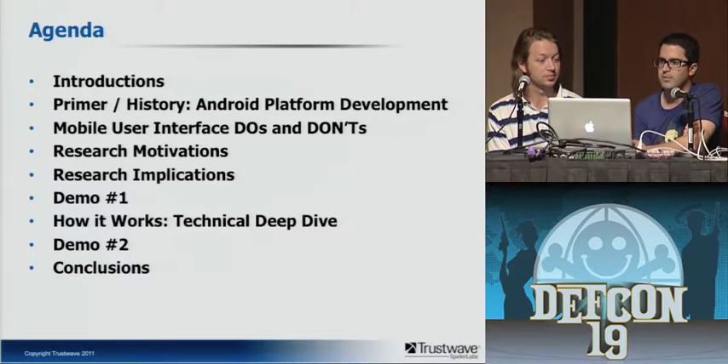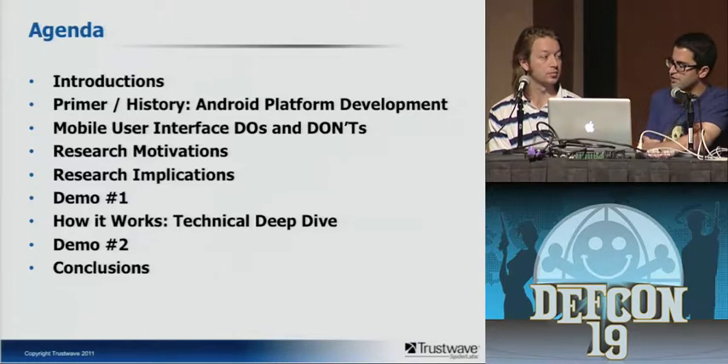We're going to go through some introductions and talk about a little bit of primer history. It's really important — presentations often jump into deep technical concepts from the get-go, but we're going to build everybody up to the same level before we dive into technical pieces. Then we'll talk about some research motivations, mobile user interface do's and don'ts, implications, and we'll do a live demo. Sean's going to do a deep dive on how the demo works. We're going to show the demo first before the deep dive — you'll see why. Then we'll do a second demo and conclude.